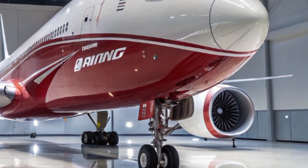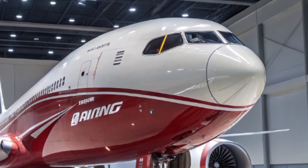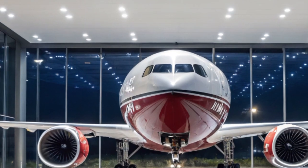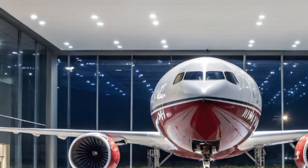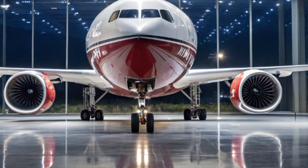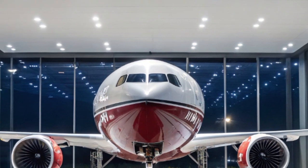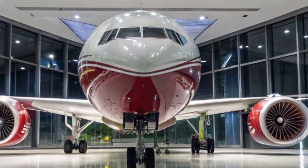Another interesting aspect is how the 777X fits into the competitive landscape. Airbus offers its A350 family as the primary rival to the 777X, with the A350-1000 competing closely with the 777X-9. Boeing claims its aircraft offers more seats, better economics on high-density routes, and advanced features like the folding wings, which give it an operational edge at congested airports.